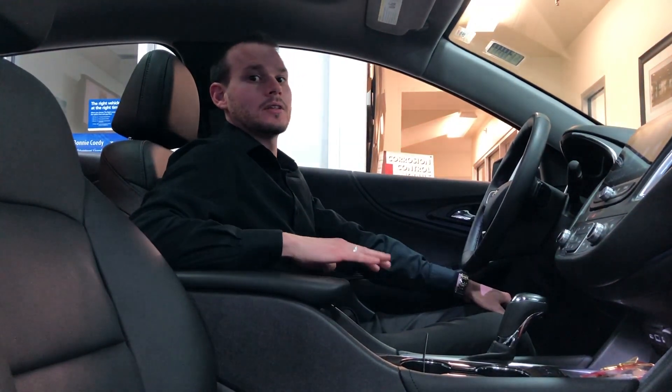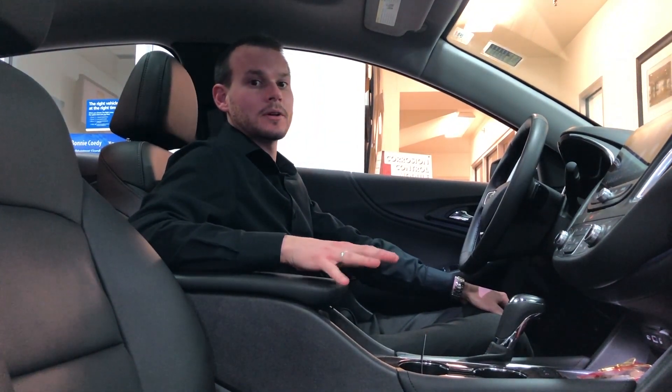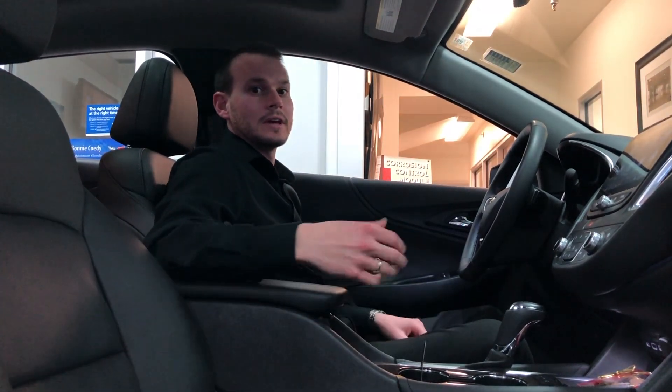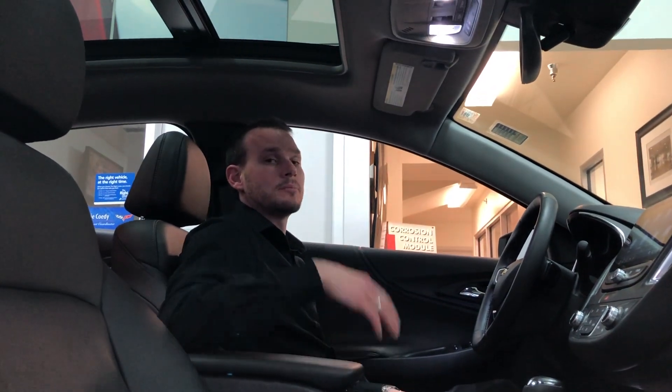Speaking of comfort, the Malibu offers all types of comfort options including leather seats, heated steering wheel, heated and cooled seats, and a panoramic sunroof.